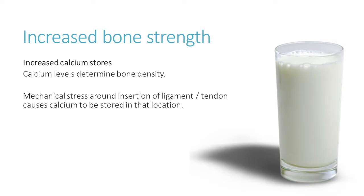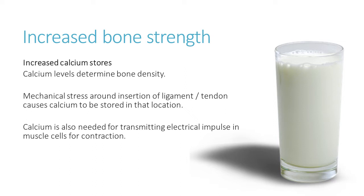Another great benefit of increasing calcium storage, and one of the reasons why calcium is stored, is that calcium is really important for transmitting electrical impulses in the muscle cells. Without calcium ions in the muscle cells themselves, there would be no contraction. So we need to make sure there's plenty of calcium available in the body, stored in the skeleton, adding to bone strength, but also available to be used in muscle contraction.